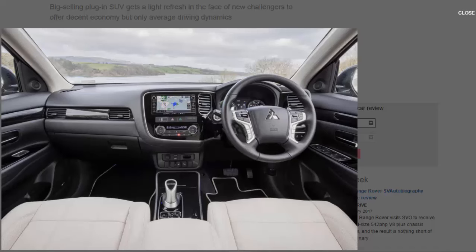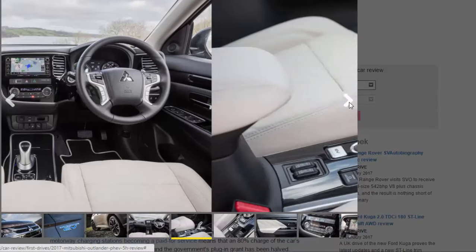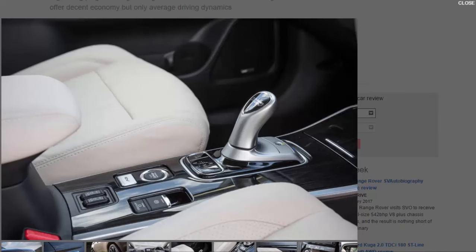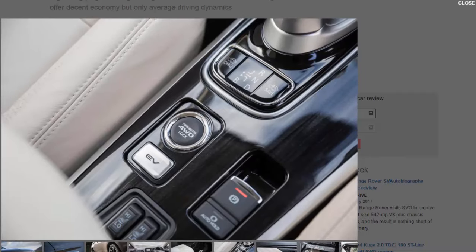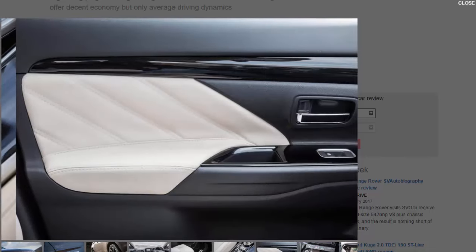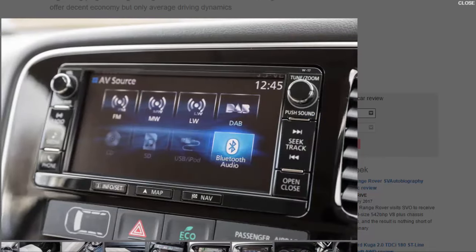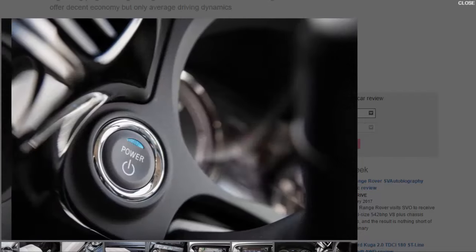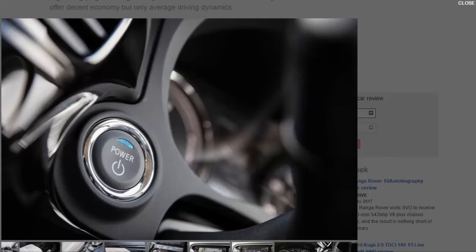Top-spec 5H versions as tested get a new Nappa leather interior, an upgraded audio system, and new safety technology including lane departure warning, forward collision warning, adaptive cruise control, and auto high beam. The 4H model also gets the new safety tech. Some of the dashboard plastics don't feel particularly high quality, and the 7.0-inch touchscreen infotainment system is basic. That said, even the cheaper trims are well equipped with DAB, Bluetooth, a reversing camera, and parking sensors.